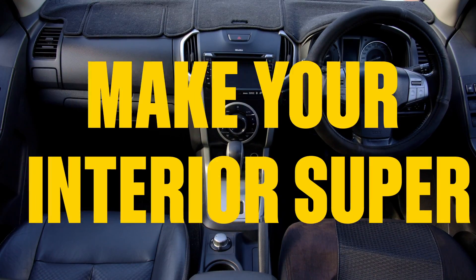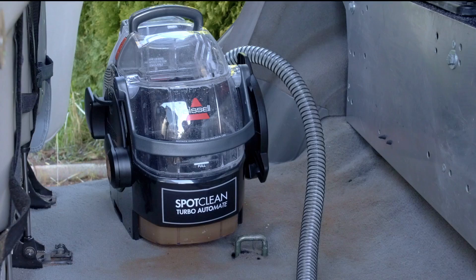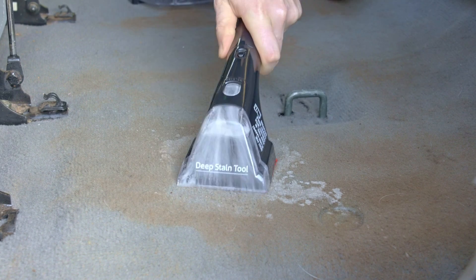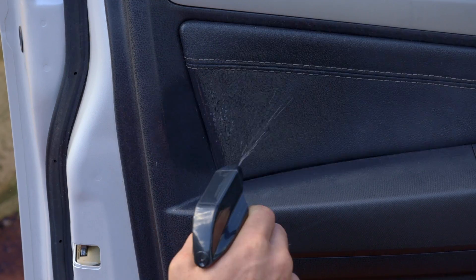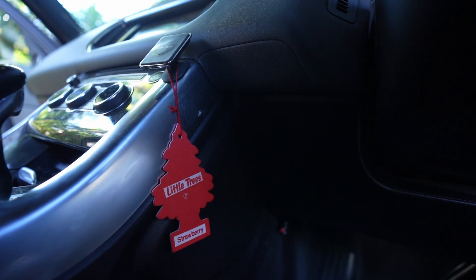Task 3: Make your interior super. Empty rubbish and personal items. Give it a vacuum and tackle any upholstery stains with a Bissell spot cleaner. Don't have a Bissell? Grab one now — it's super handy around the car and the home. Clean your windows with some tint-safe window cleaner, wipe your dash and plastic trims with some protectant, and don't forget the little tree to tie it all off.